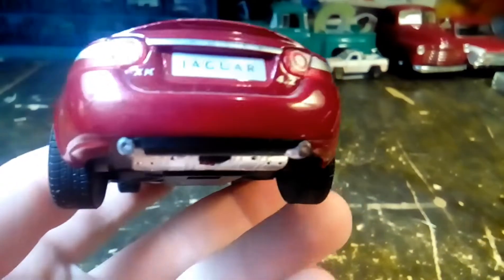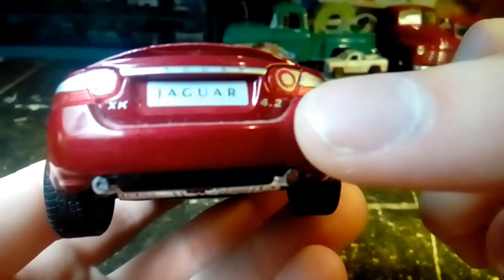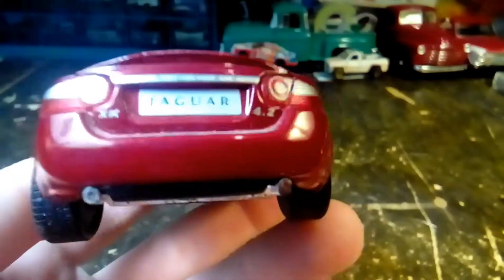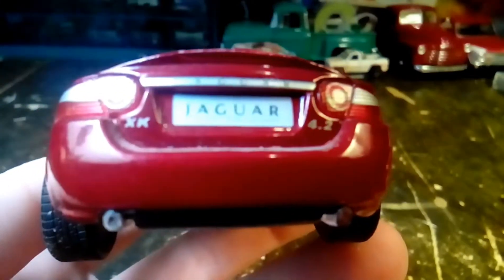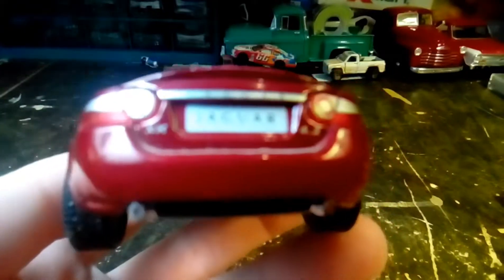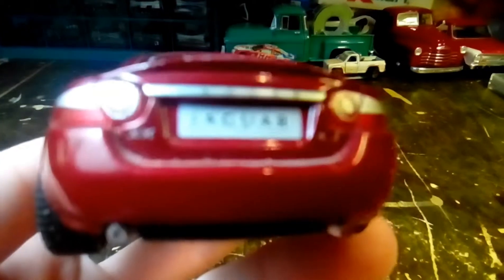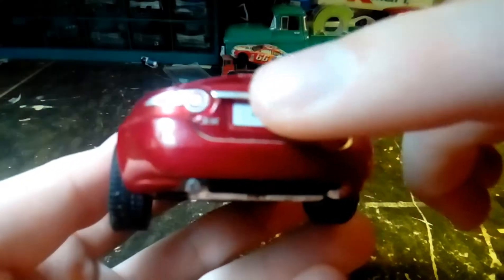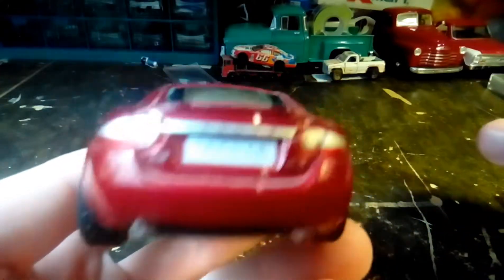The tail lights are pretty detailed — got the reverse lights and everything on there. It's got XK on the left and 4.2 on the right. Above the license plate it says Jaguar on the chrome piece right here, but for some reason the camera's not focusing.